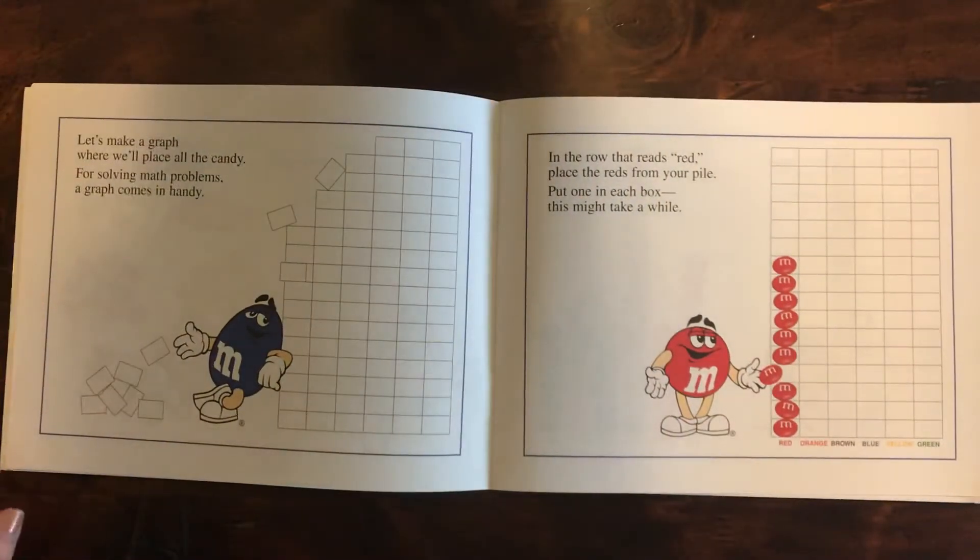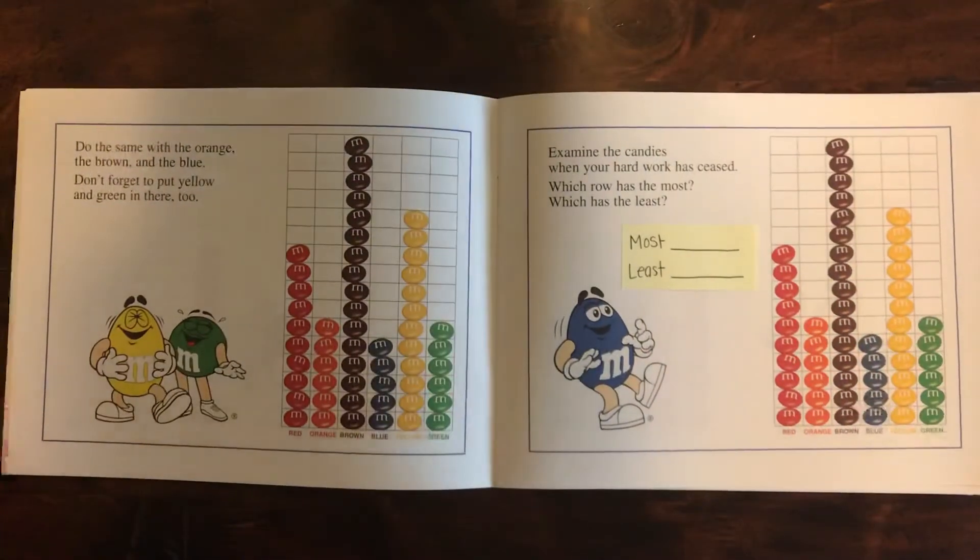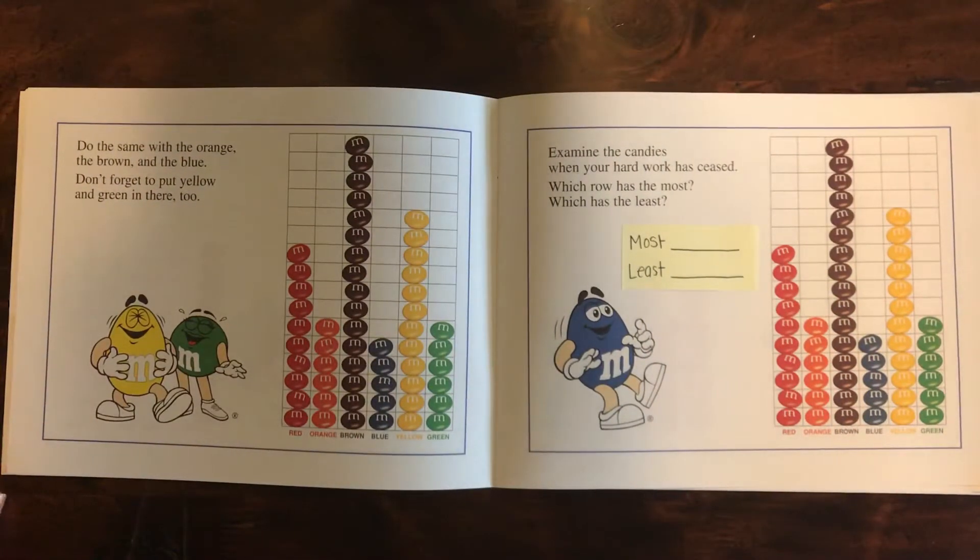Let's make a graph where we'll place all the candy. For solving math problems a graph comes in handy. In the row that reads red, place the reds from your pile. Put one in each box — this might take a while. Do the same with the orange, the brown, and the blue. Don't forget to put yellow and green in there too.